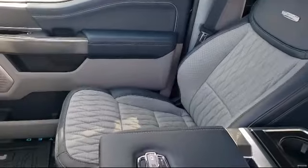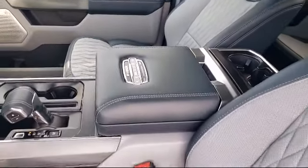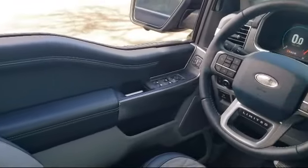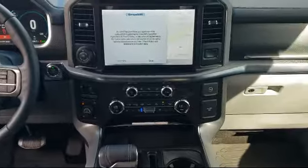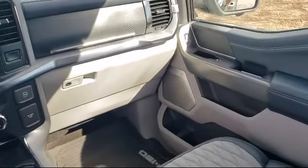Every certified pre-owned Ford vehicle is given a rigorous 172-point inspection by Ford factory trained technicians, and is backed by Ford with a 7-year, 100,000-mile powertrain warranty coverage from the original purchase date, plus 12 months, 12,000-mile limited warranty coverage with roadside assistance.